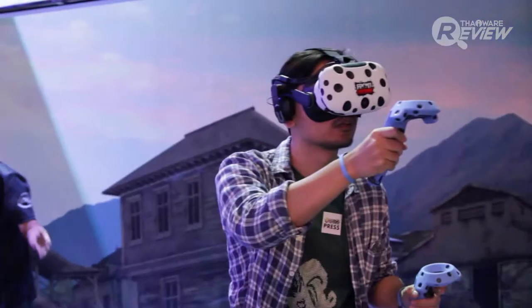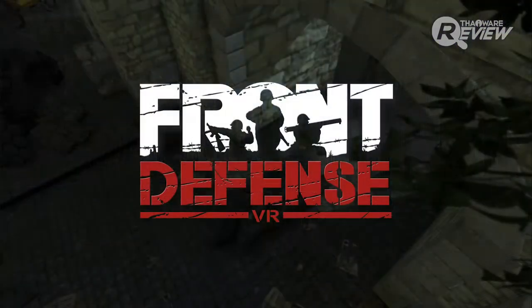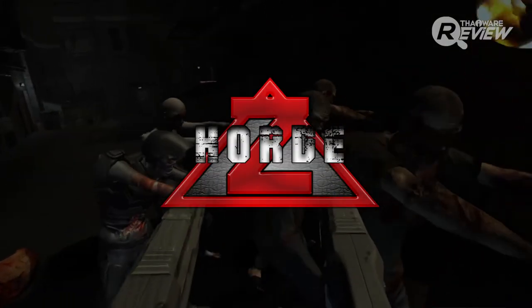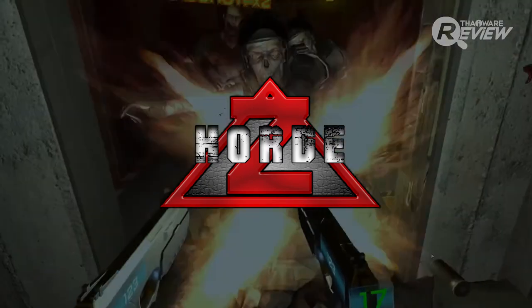The games I tried to play were two games. The first is Front Defense, which has the team behind the game. The second is H.O.R.T., a zombie game. Both of these two games can demonstrate the VR technology and give you the best experience.